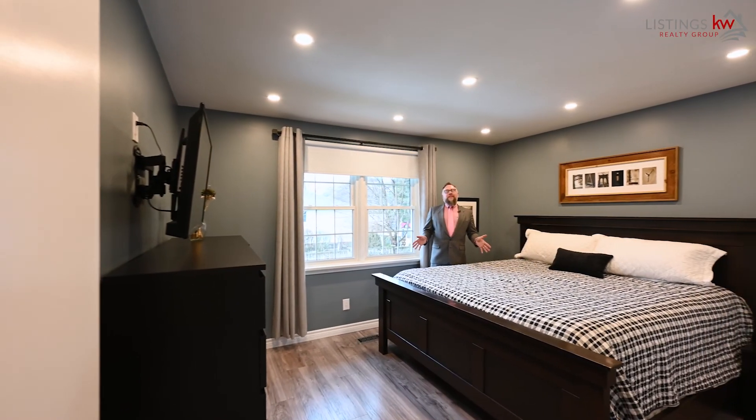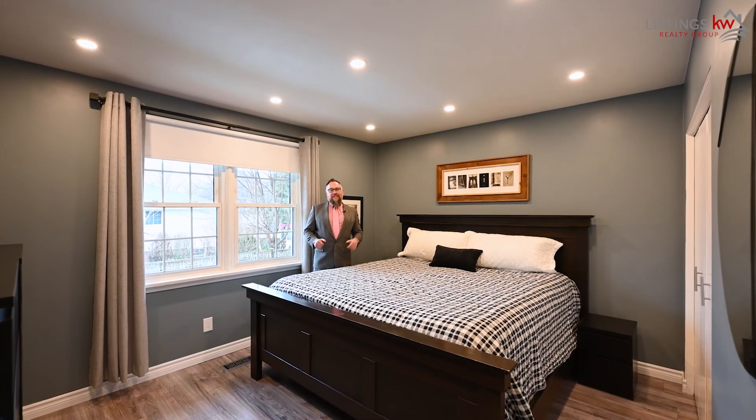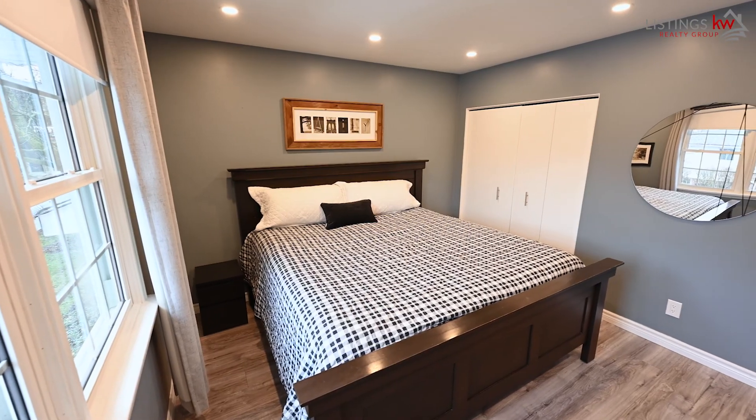The master bedroom is large and offers plenty of space to retire in comfort in that great king-size bed. This is the space that you're going to love during the evenings.